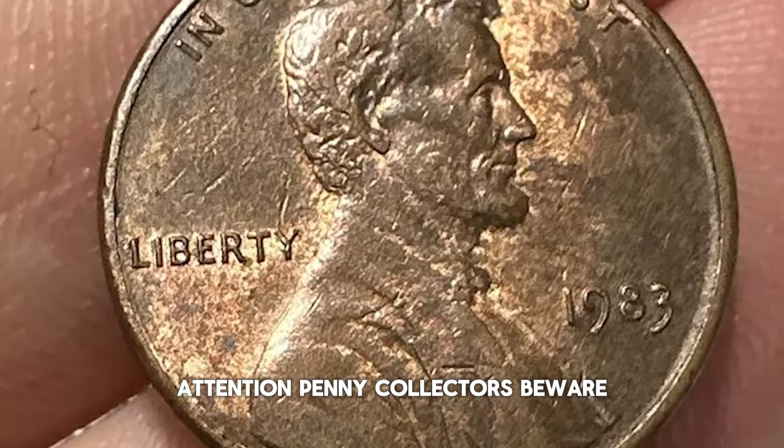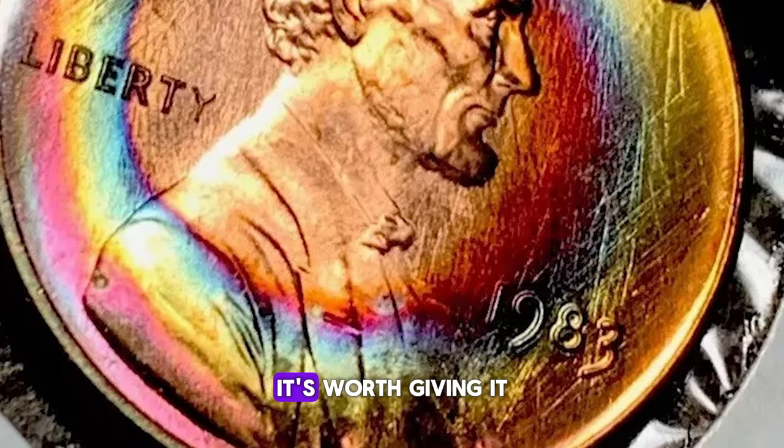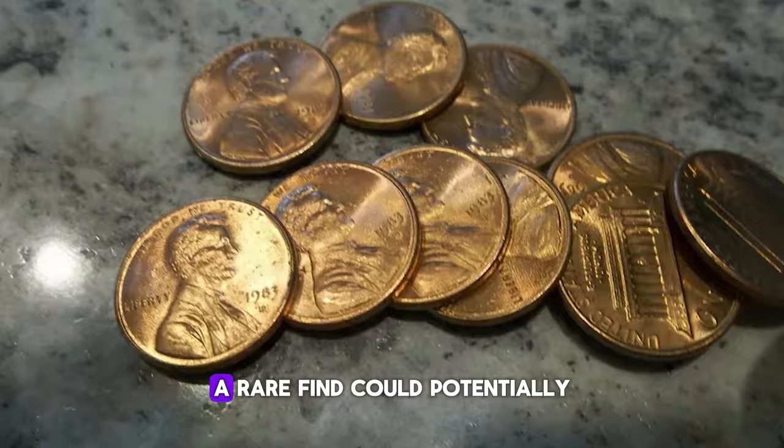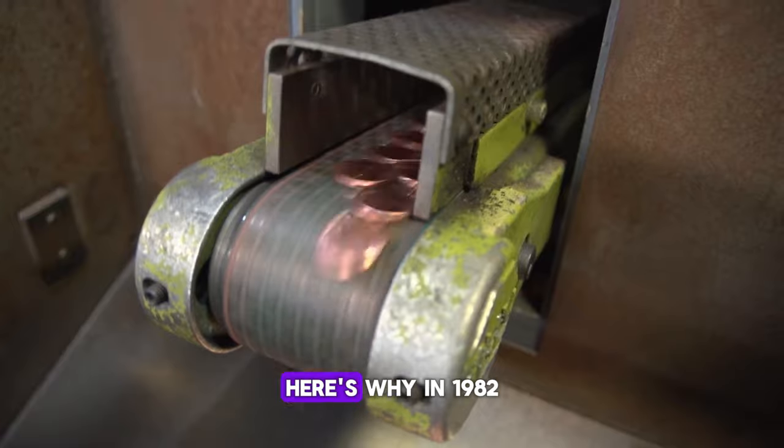Attention, penny collectors. Beware. If you happen upon a 1983 Lincoln cent, it's worth giving it a thorough examination. Even in circulated condition, a rare find could potentially fetch you thousands of dollars at auction. Here's why.